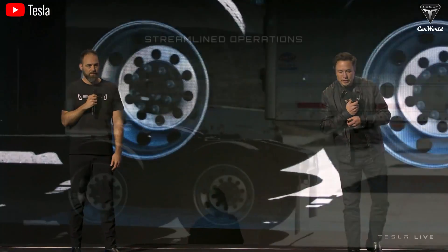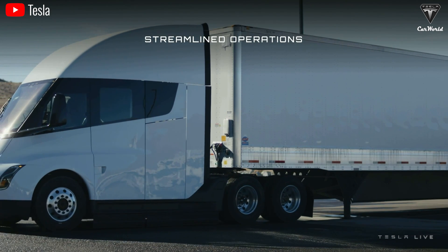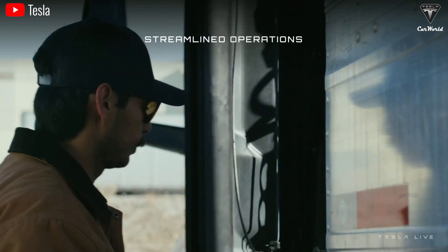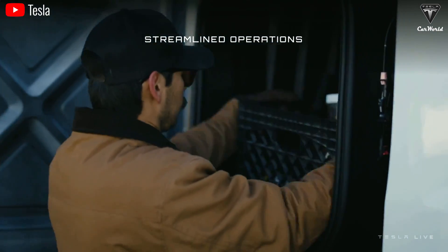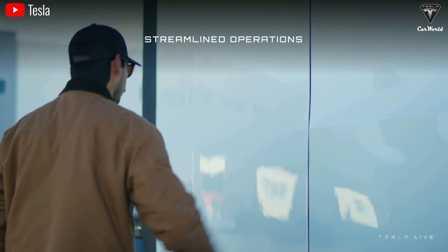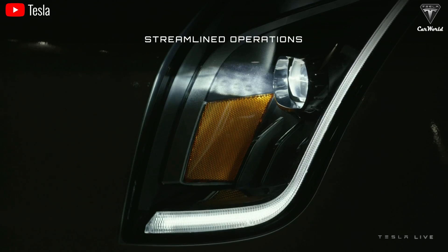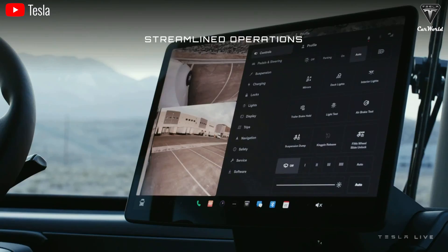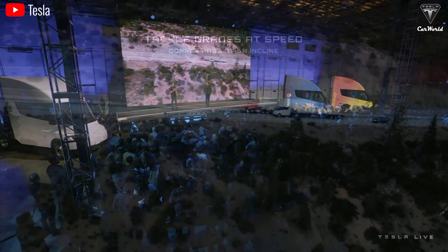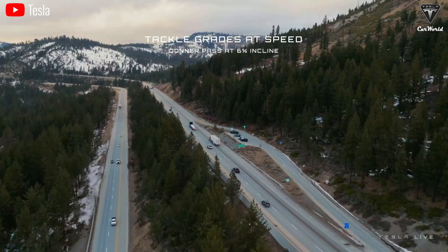One big factor that makes the Semi stand out from its rivals is its impressive range, exceeding 500 miles on one charge. It's possible that Tesla will achieve even greater range for the electric truck soon as the Semi transitions to using 4680s instead of the 2170 cells. Tesla has now begun producing 4680s using a new dry coating process, which helps reduce production costs. Companies like Panasonic, Samsung, and LG are also making 4680s. Once the new Semi factory gets done, Tesla will immediately start using 4680s, offering benefits not only in performance but also in cost reduction — helping Tesla hit its goal of 50,000 semis a year.